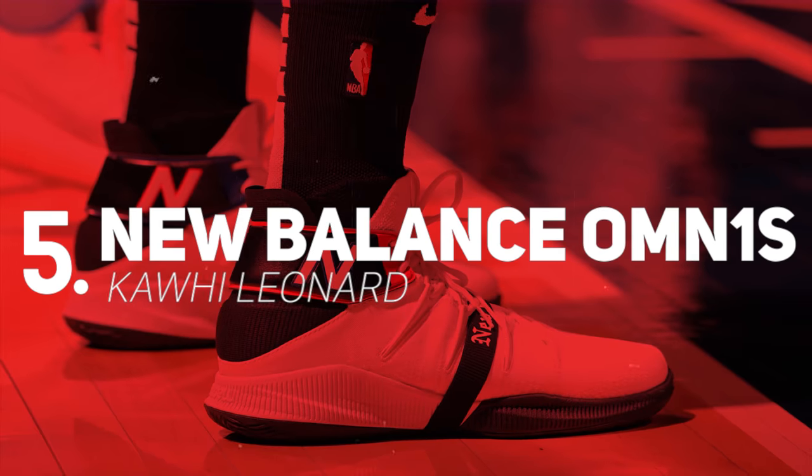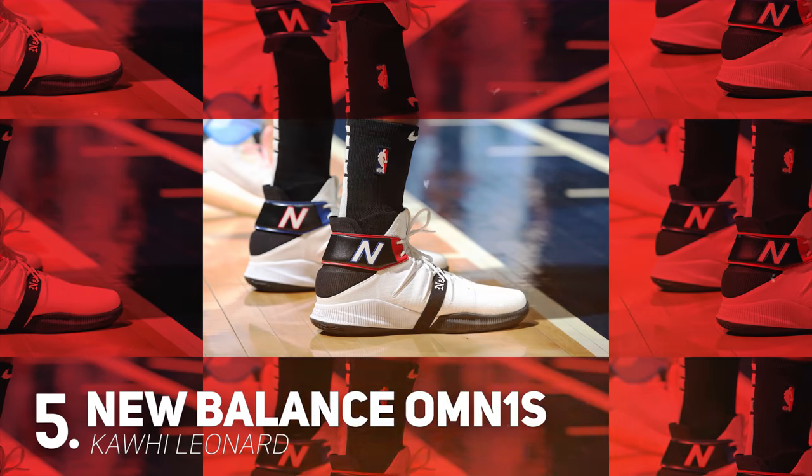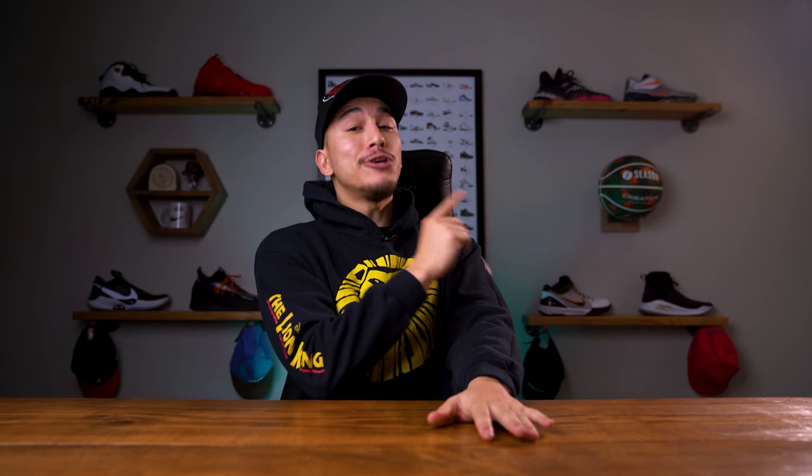Coming in at number 5 we have Kawhi Leonard with this colorway of the New Balance Omni 1s. In case you missed it I just put up my performance review of the Omni 1s from New Balance, and in the comments of that video you guys pointed out that it's actually pronounced 'Omnis,' which does make a lot of sense — however I've been pronouncing it 'Omni 1s' ever since it debuted on NBA Kicks and no one said a single thing. What's up with that?